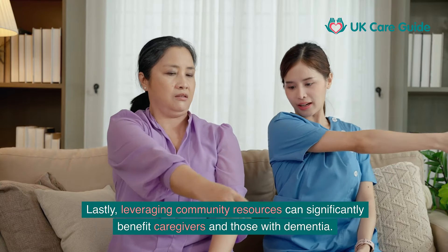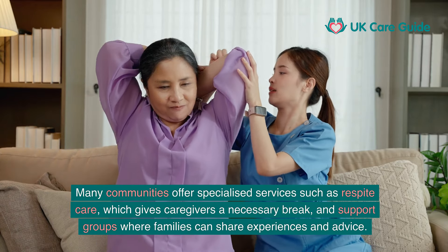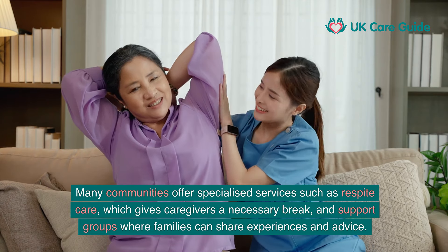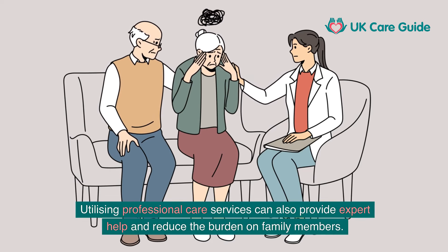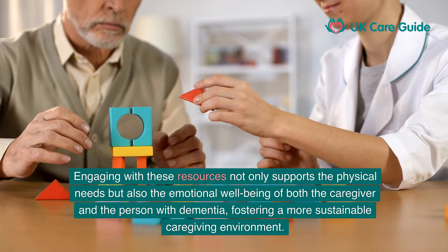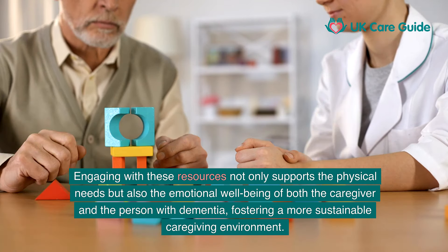Leveraging community resources can significantly benefit caregivers and those with dementia. Many communities offer specialised services such as respite care, which gives caregivers a necessary break, and support groups where families can share experiences and advice. Utilising professional care services can also provide expert help and reduce the burden on family members. Engaging with these resources supports not only the physical needs but also the emotional well-being of both the caregiver and the person with dementia, fostering a more sustainable caregiving environment.